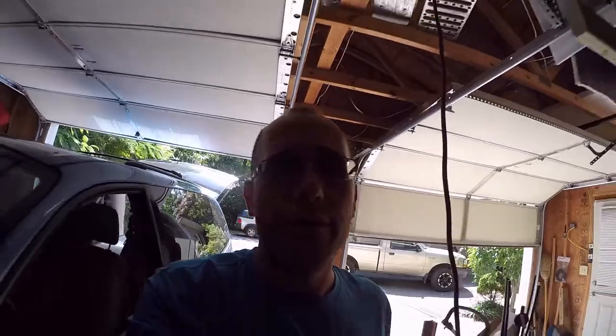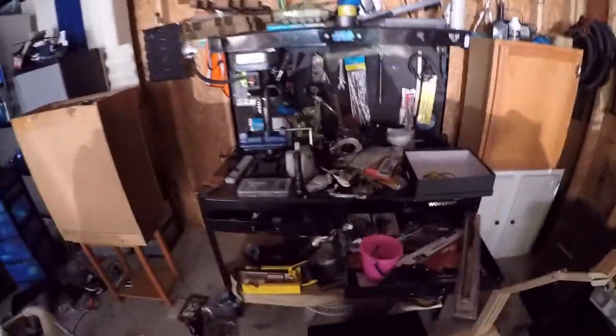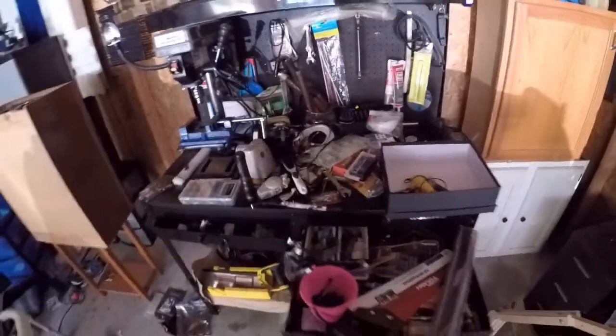And hopefully I can get to organizing my workbench, because that's what I really want to tackle — my workbench. But one thing at a time, right guys?